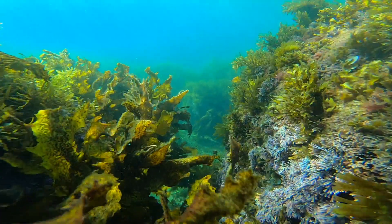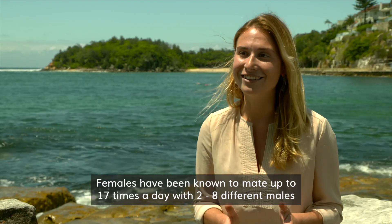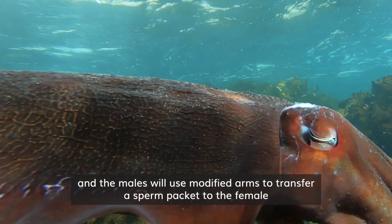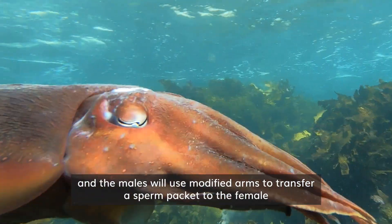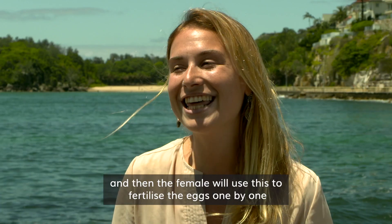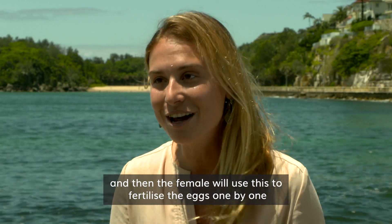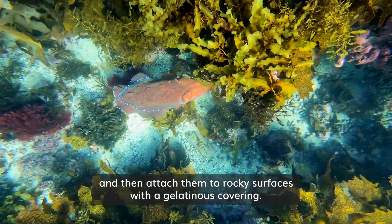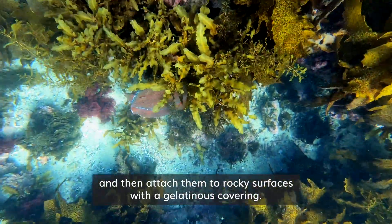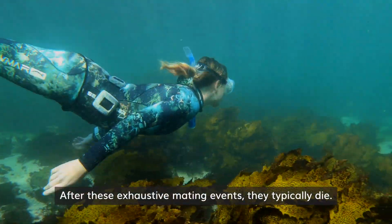Females have been known to mate up to 17 times a day with two to eight different males. The males will use modified arms to transfer a sperm packet to the female, and then the female will actually use this to fertilize the eggs one by one and attach them to rocky surfaces with a gelatinous covering. After these exhausting mating events, they typically die.